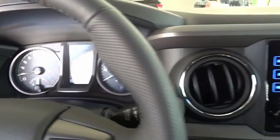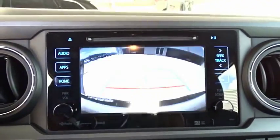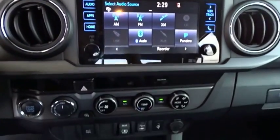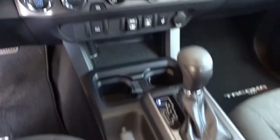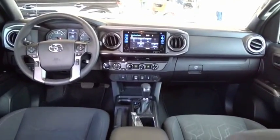The Toyota Tacoma boasts a roomy interior, a powerful V6 option, and excellent off-road capability, and has been named the best-selling compact pickup by MotorIntelligence.com five years in a row. Wouldn't you look great in this vehicle? Stop in today and see for yourself.